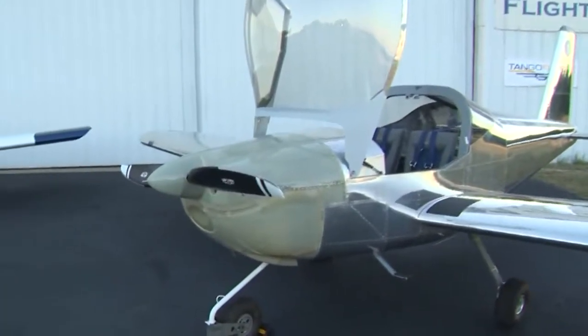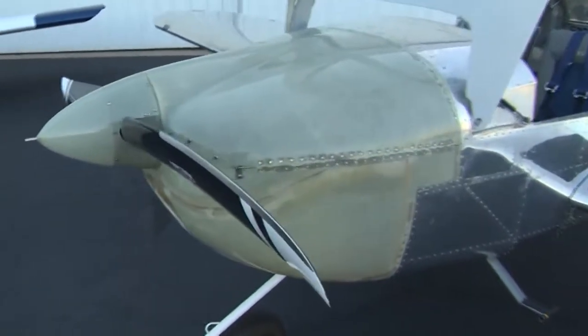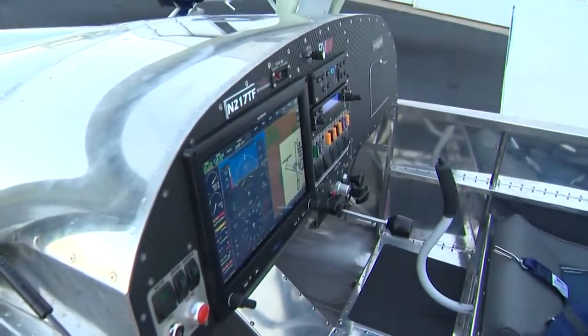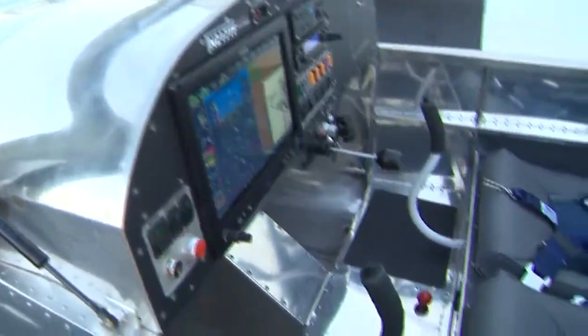This is a Vans RV-12 light sport aircraft. It was built from a kit by the kids over the entire school year. We had a group of 24 kids and a group of mentors working on this plane the entire school year. This plane goes 130 miles per hour — it's a real two-seater plane. It's got about a 450-mile range, two-seat, just a real fun airplane, sort of like flying a little sports car.